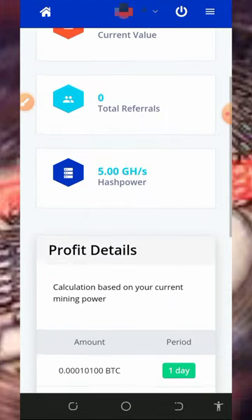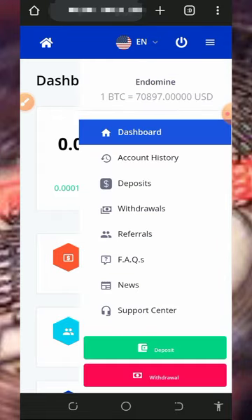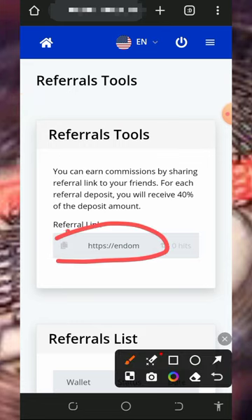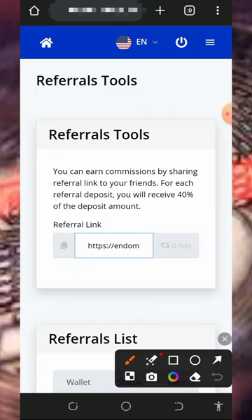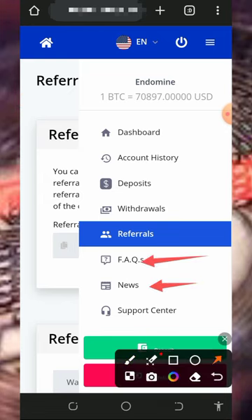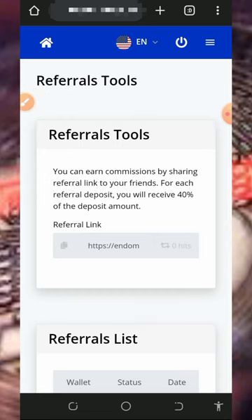You can also earn more by inviting your friends. Tap on the referral button on the screen and it will show your personal referral link — copy it and share with friends on social media like Facebook and Instagram. You'll earn up to 40% of whatever they deposit into the platform. You can also check out the FAQ section, news, and contact support if you have any problem — it's very important to use all these features to understand the platform better.